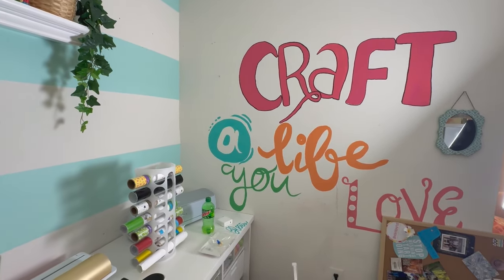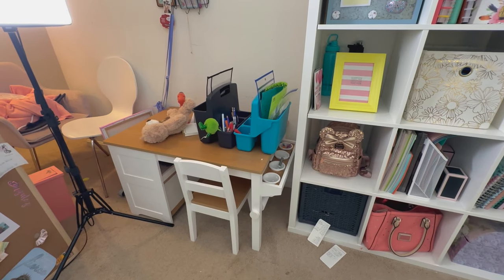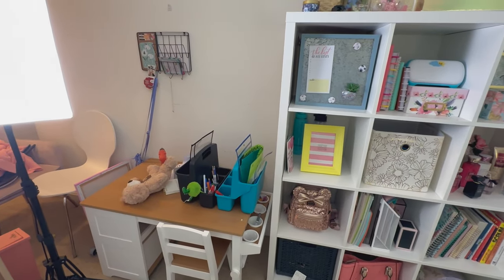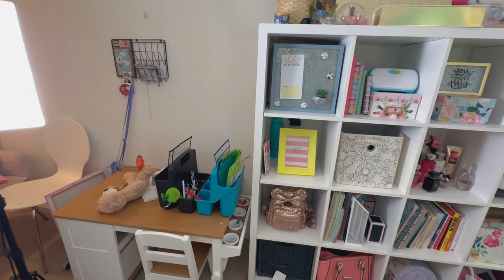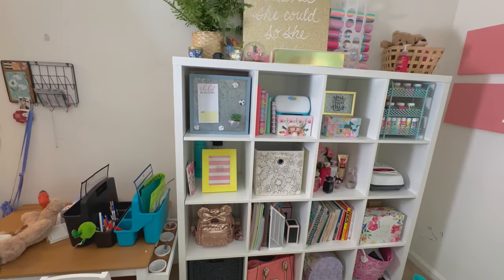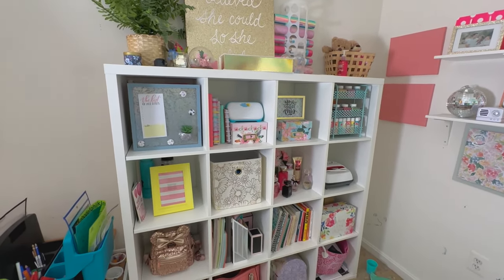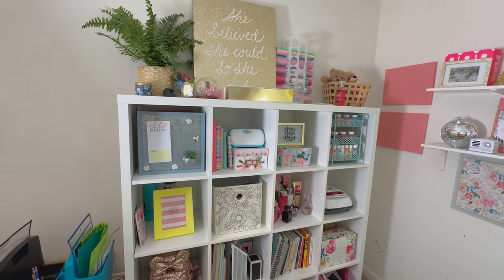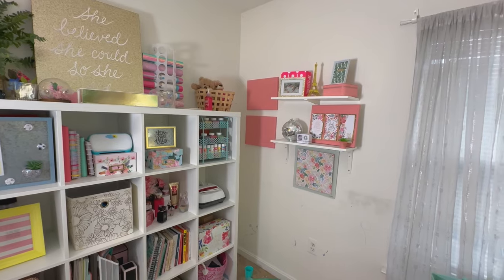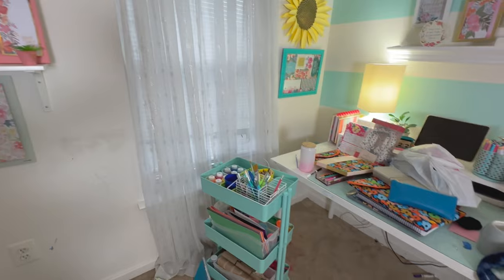It says 'crafts only' — my sister actually hand drew that and then I painted over it. This is a little desk I use for homeschooling, and that's another thing — this room is also used for homeschooling. I kind of want to incorporate the two but I don't know how. There's a lot of things on this little IKEA Kallax that I want to get rid of, and that wall I just wish I could paint over it.